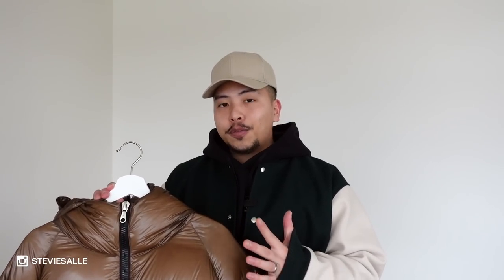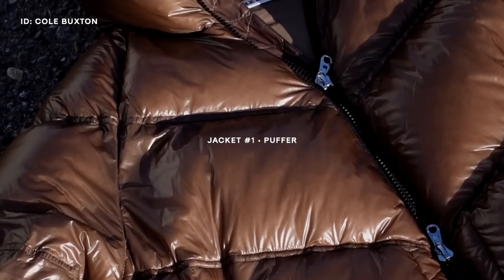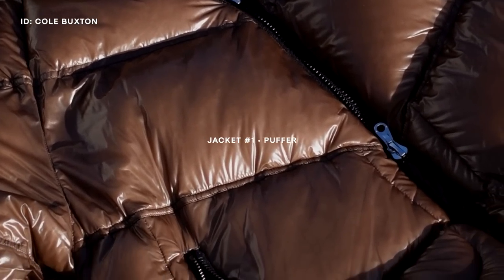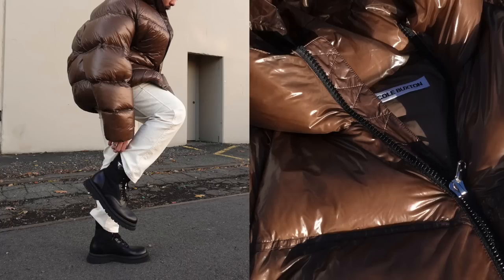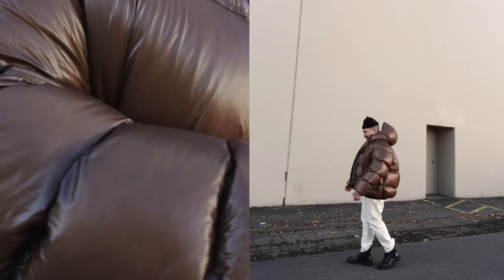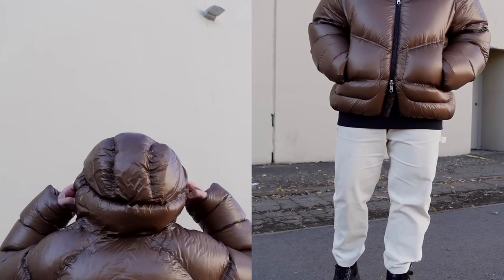The first jacket that I think is so essential for this time of the year is a puffer jacket. This one specifically is from Cole Buxton from their more recent collection — it's in this really nice chestnut brown color. It has a kind of translucent-esque puffy material, the filling is crazy, it definitely keeps me warm, and I just love the overall aesthetic. It feels a little more elevated than your traditional puffer jacket.